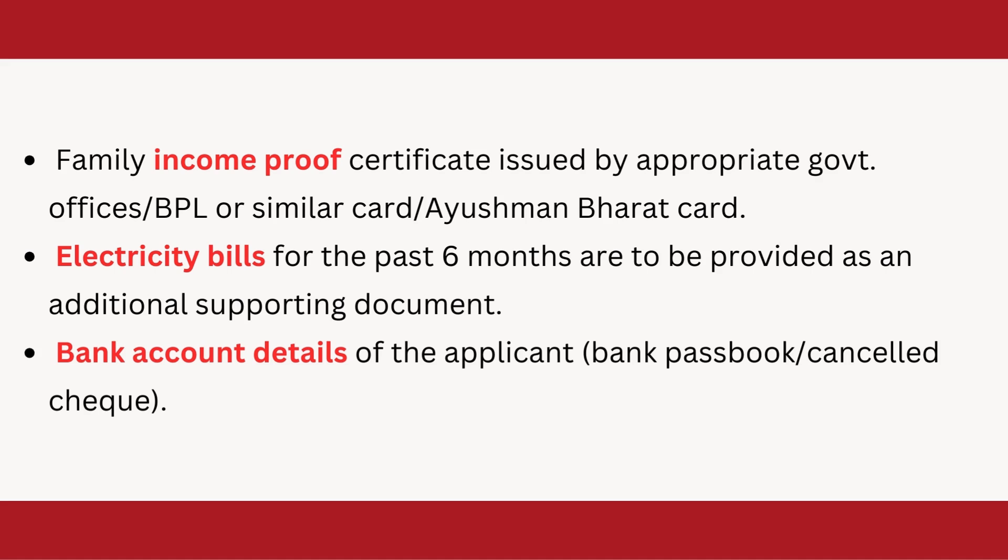Apart from that, you also need bank account details of the applicant — for example, a bank passbook, cancelled check, etc.